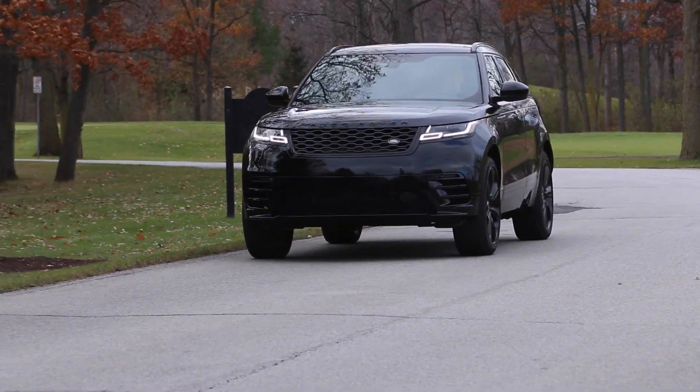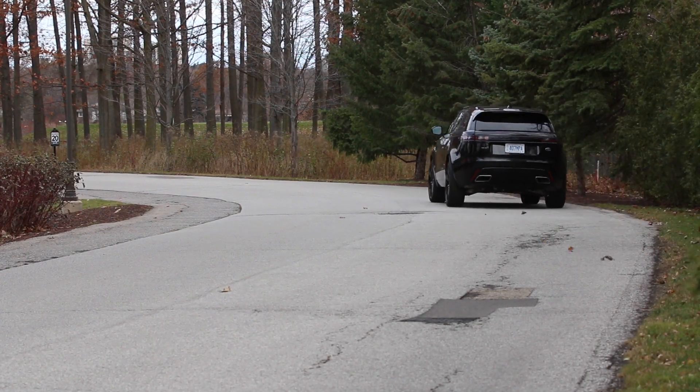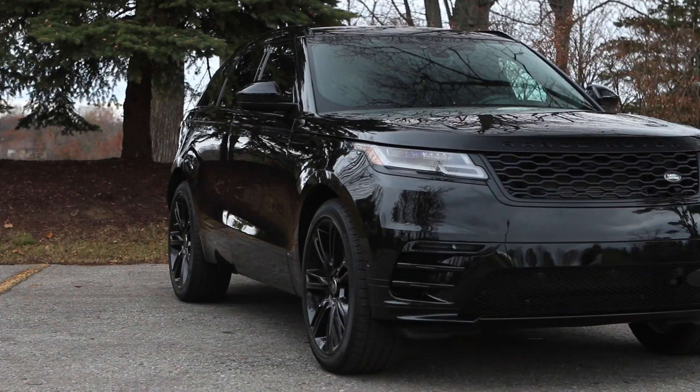380 horsepower, stiff suspension, big tires. We're talking about a car that is so much more competent off-road than any Land Rover of even 10 years ago.